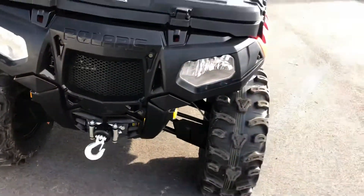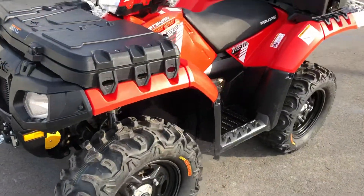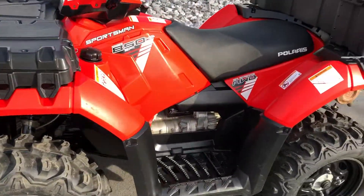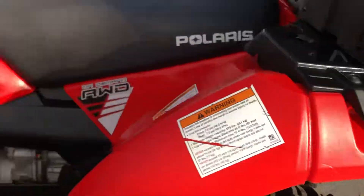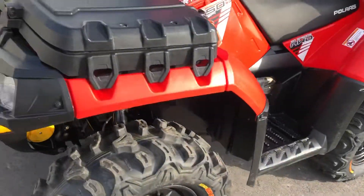New brakes — we've thoroughly gone over this, done a mechanical inspection, and it's in excellent mechanical condition. Plastics have some scuffs on them, and overall it's a very nice unit.